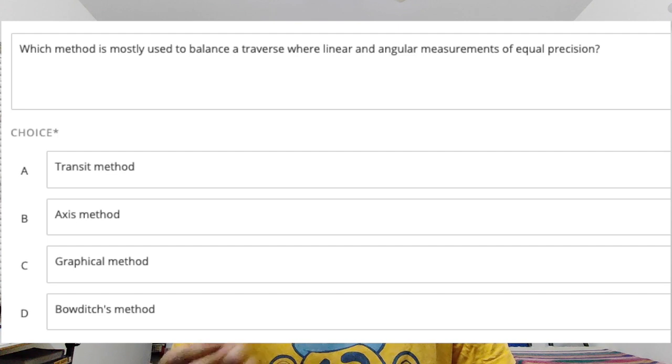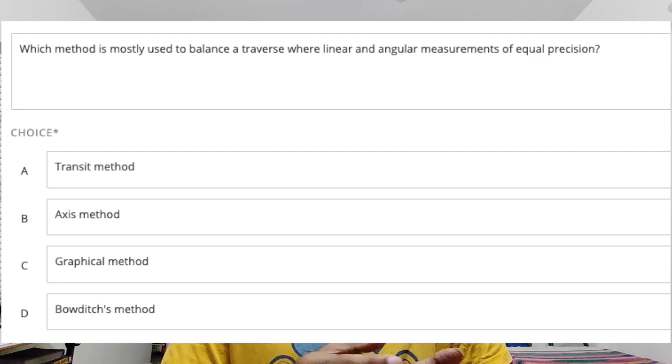That is the main reason we have got this test series for you. For example, in PSUs a question would be like: 'To balance a traverse, which method is used where both linear and angular measurements are precise?' — that is how simple the questions will be. You will mostly be confused between two methods: the Transit method and the Bowditch method. There will be a lot of questions like this in our test series. Our expert team has picked up questions from different papers asked over the years, which are very relevant for you. You will have 30 plus tests, and every week we will give you the schedule so you know beforehand what test is coming.